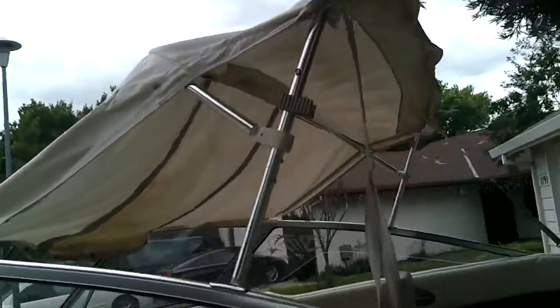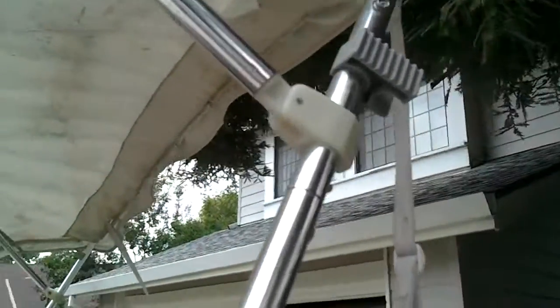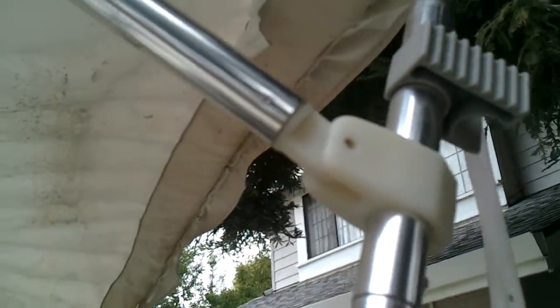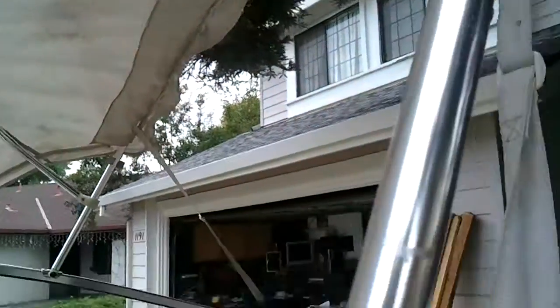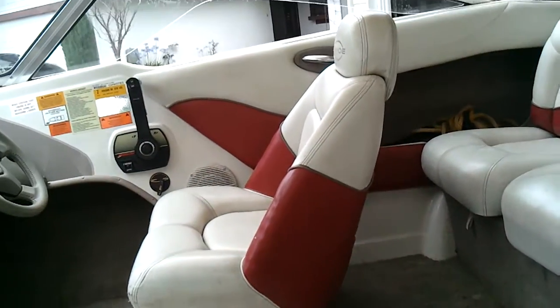The canopy could be washed — I tried to pull it, I tried to take some of the bars out and I can't quite figure it out. But if you feel like messing with it, I think it unscrews and you can wash the canopy. So I have done some cleaning on the boat, but like I said, it is a fishing boat and it's been used for fishing.